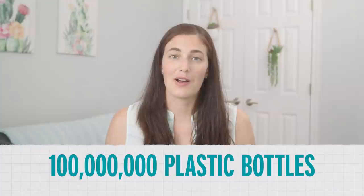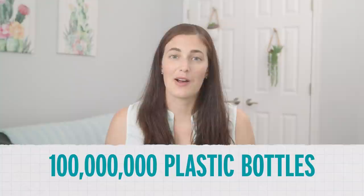A recent study found that more than 1,000 tons of microplastics — that's more than 100 million plastic water bottles worth of plastic — rains down onto national parks and wilderness in the western US each year. But what about in Washington DC? Does it rain plastic here? I wanted to find out. So after collecting some rain, I decided to check it out under a microscope.